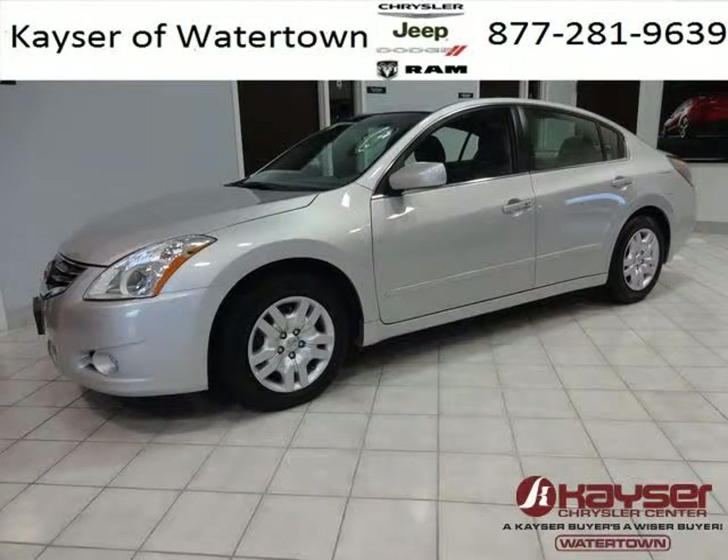Do you want to stretch your purchasing power? Well, take a look at this outstanding 2012 Nissan Altima.